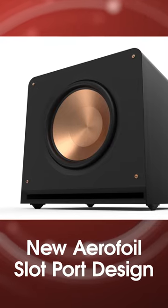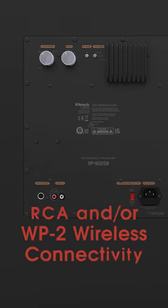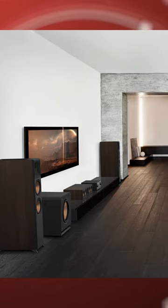Proprietary internal geometry with a new aerofoil slot port design minimizes port noise. The RCA and WP2 wireless inputs can be used simultaneously, enabling a single sub to connect to multiple speaker systems in one room.